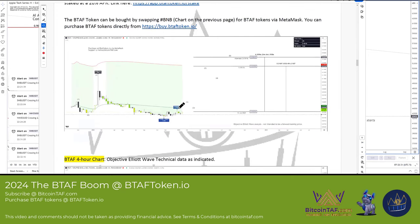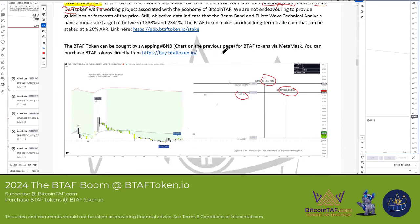The upward projection that we see according to objective analysis, when you use the beam band and the 1.618 FIB, you're looking at about 1,338% up to about 2,341%. You can literally go and buy the BTAF token directly on the website — you don't have to go through an exchange. You can hold it in your MetaMask, or you can go and stake it and get a 20% APR.